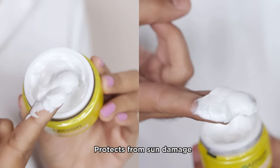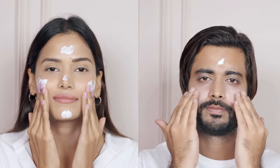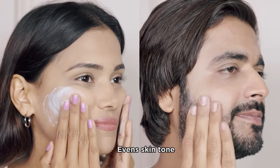It protects your skin from sun damage, which can take its toll on your skin over time. Other than protecting your skin, it also lightens the current dark spots you may have and brightens the skin so that you can have an even skin tone.